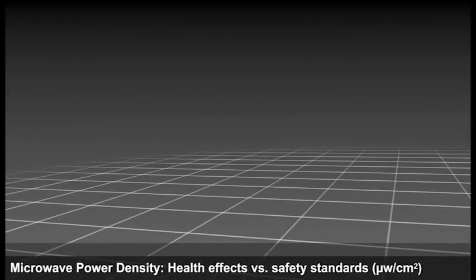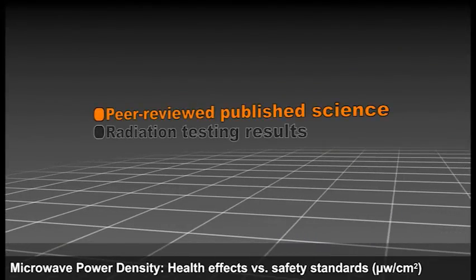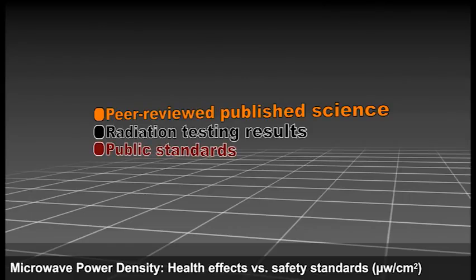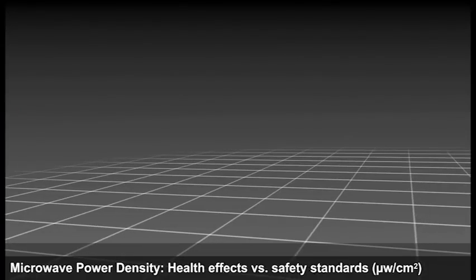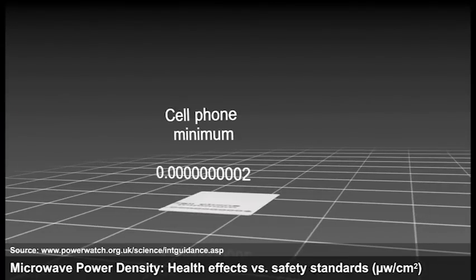We now have vast amounts of published science on microwave radiation and health effects. The data we're going to look at are all published science, testing results, or public standards. At the bottom end of the radiation scale — what's called power density or signal strength — is the minimum level at which cell phones will work, found to be 0.2 billionths of a microwatt per centimeter squared.